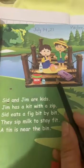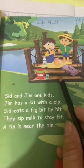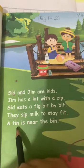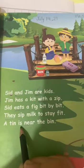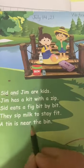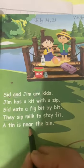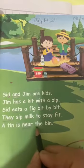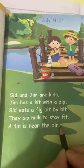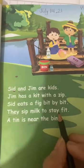Sid eats a fig bit by bit. They sip milk to stay fit. You should also drink milk twice a day. A T in tin is near — it's a sight word. D, B in bin. Full stop. Students, practice reading page number 33.